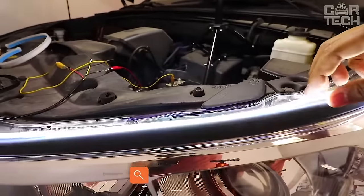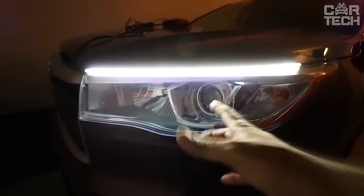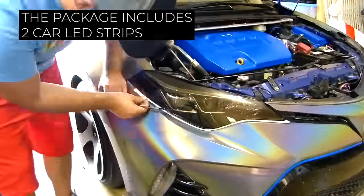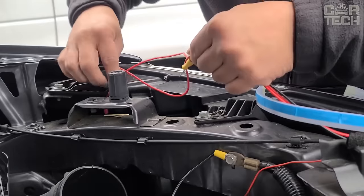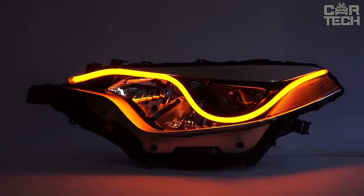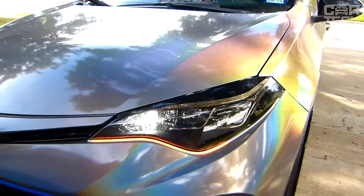Daytime running lights with integrated turn signals: because the more signals you have, the easier it is for oncoming cars to understand your intentions, slightly reducing the likelihood of an accident. The set includes two pieces, with a choice of 30, 45, or 60 cm in size. You can also choose illumination such as white and yellow, pure white, blue and yellow. Install the DRL inside the headlight — suitable for most cars, but installation will require dismantling the headlight and further disassembly. The work is not the easiest, but the result will impress you.